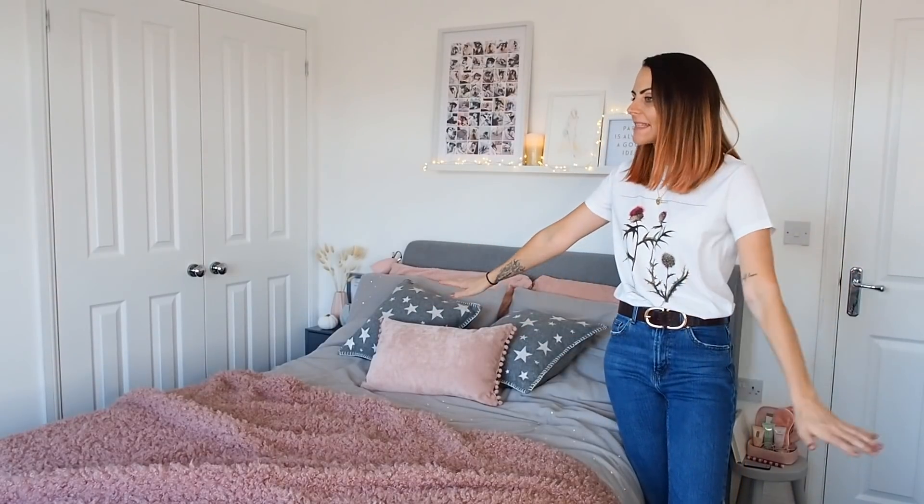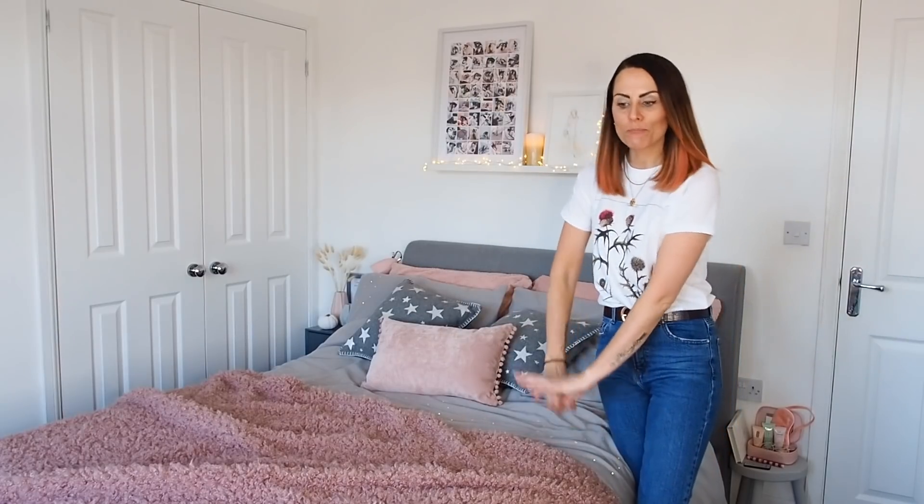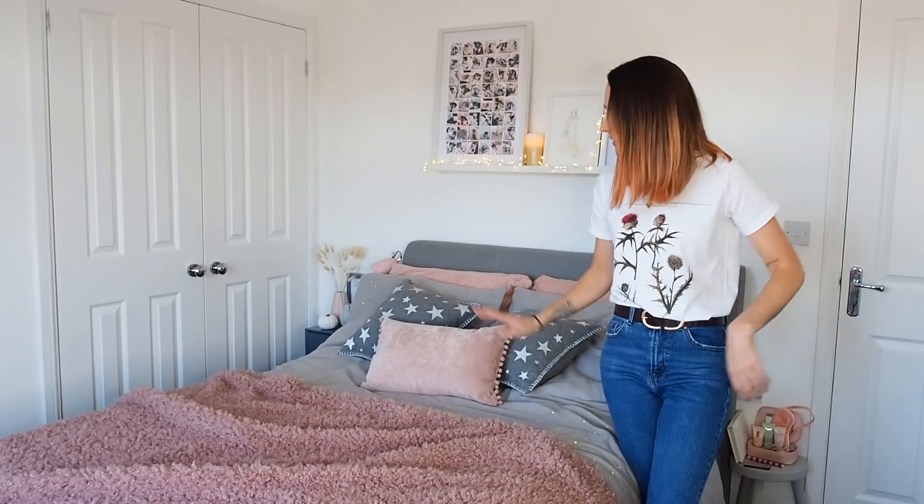First up is the bed area. You might have seen this on my Instagram TV - I made a video all about how I was getting cozy for winter. It was a collaboration with Next, all about this lovely bedding, fairy lights, and it's stayed that way since because it's been winter and it's been lovely and cozy.